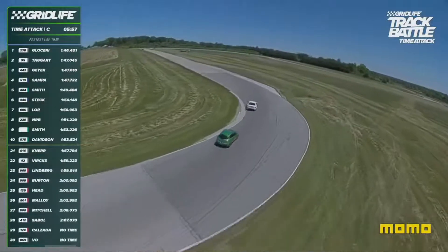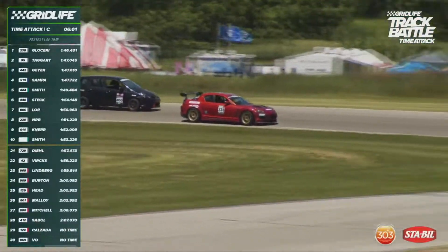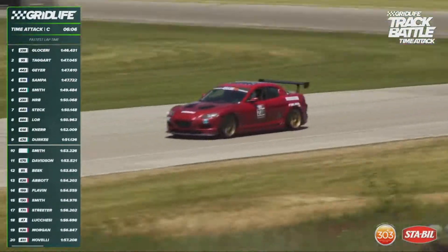It's still Jake at 154.2. See that big lurid slide there — I think that was the Mazda 2 of Malloy. Got a big, big sideways moment out of turn 6.